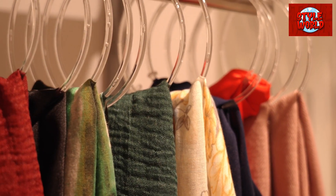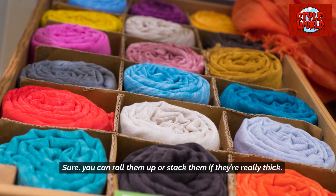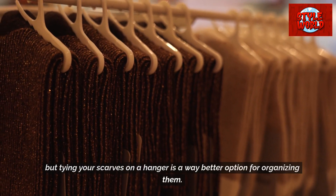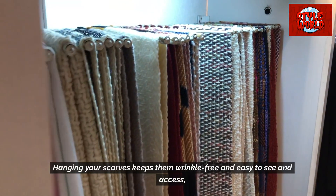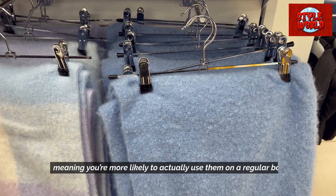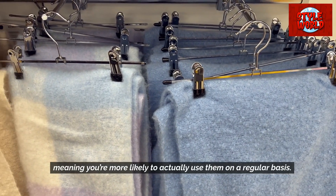Hang scarves on hangers. Sure, you can roll them up or stack them if they're really thick, but tying your scarves on a hanger is a way better option for organizing them. Hanging your scarves keeps them wrinkle-free and easy to see and access, meaning you're more likely to actually use them on a regular basis.